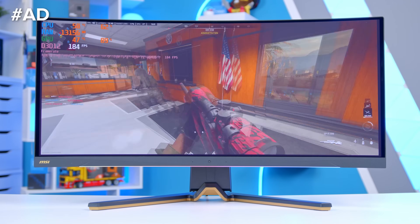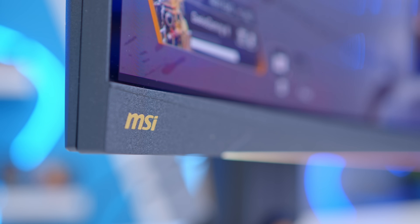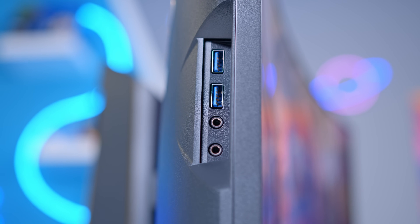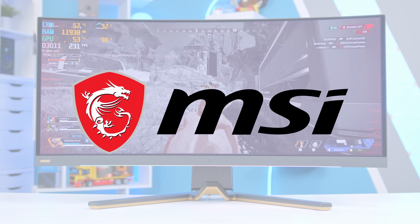The MSI 342C QD OLED is an epic 34-inch ultrawide monitor with a 3440x1440 resolution, 1800R curvature, 175Hz refresh rate and low 0.03ms response time. Learn more about this stunning Quantum Dot OLED panel at the first link below.